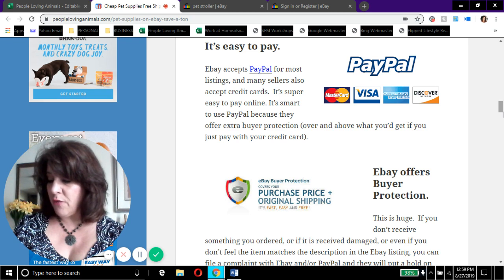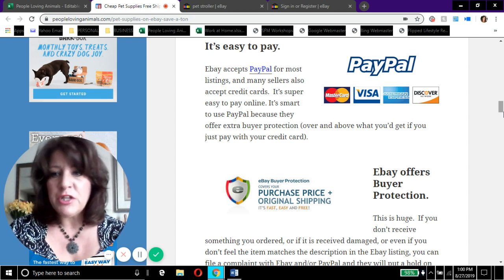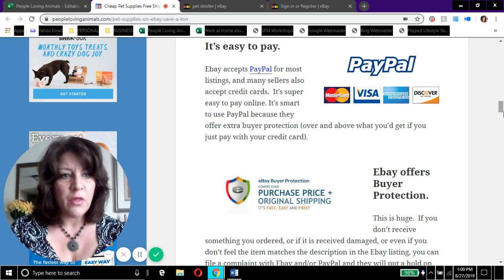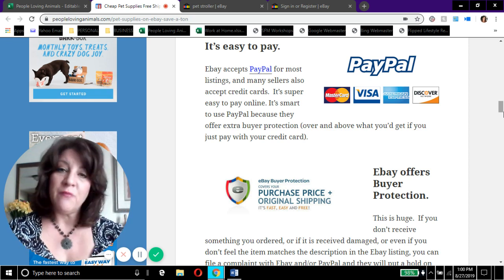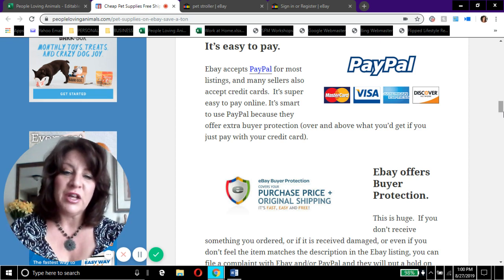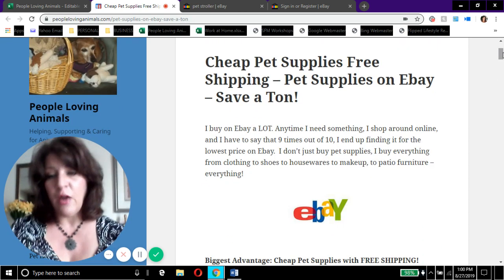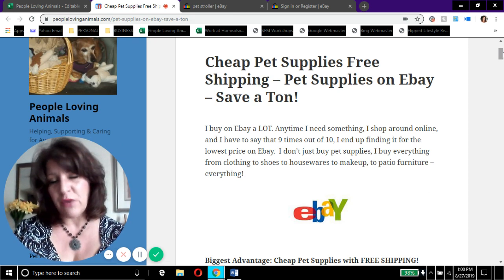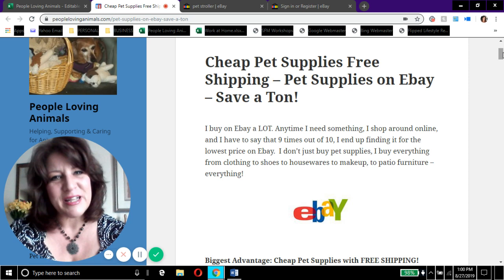I think I've covered everything. Thanks so much for watching my video — I hope you sign up for your free gift and visit my website to see if there's anything else I can help you with. Check out my YouTube channel, including the cute pet videos playlist where you'll see my Boston Terrier Cagney and my little wiener dog Taz. I'd love it if you'd subscribe. Go ahead and shop on eBay, save a ton of money, and I hope you'll shop through my link so a portion of your purchases will help animals. My name is Debra and my website is peoplelovinganimals.com — thanks so much, bye!